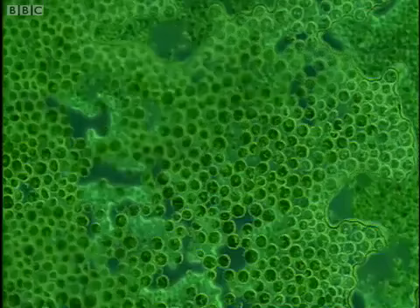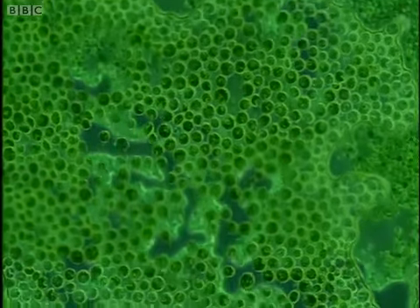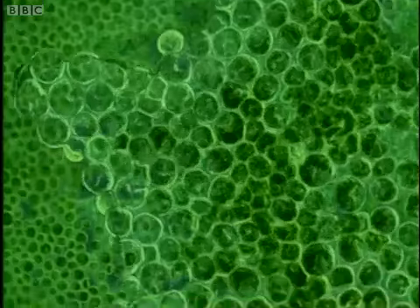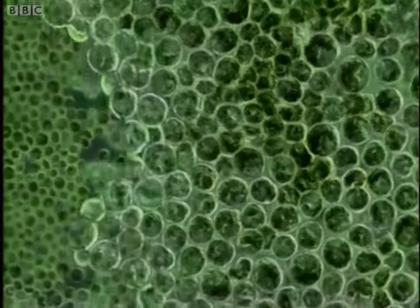But the corals are feeding too. They have partly digested the walls of these captive plants, and 80% of the food the algae make leaks out of them and is consumed by the coral. Having dined on meat all night, the corals are now getting their vegetables.